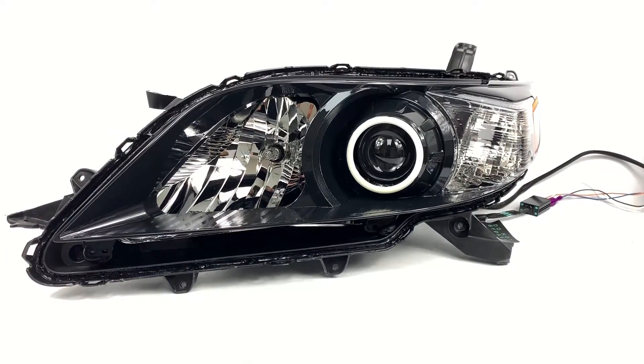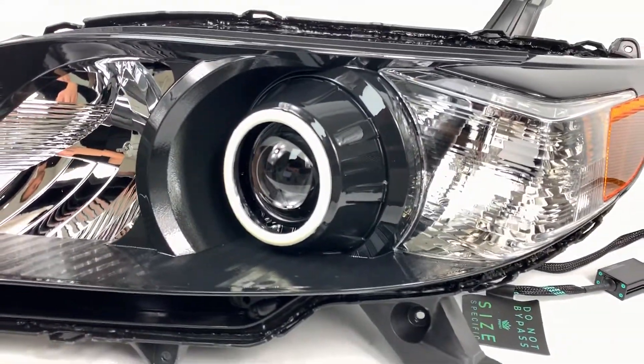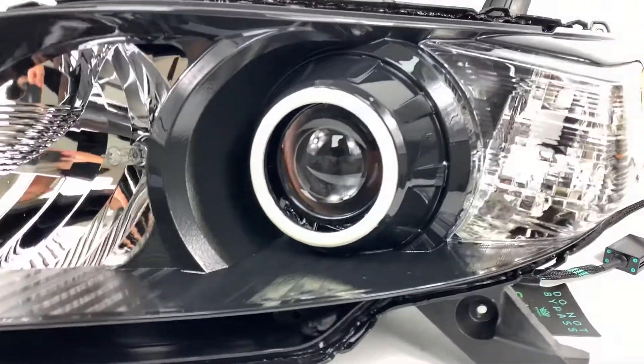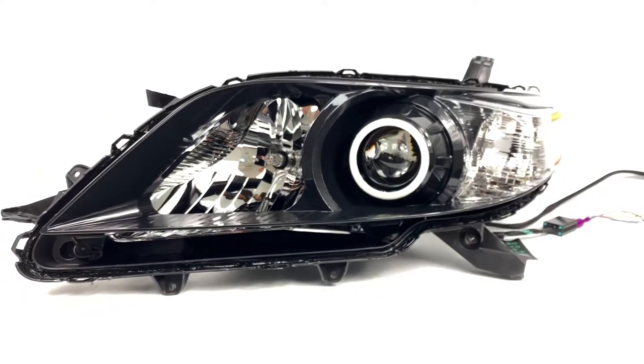We've got a 2011 Toyota Sienna here. This model has the black housings. We've retained the amber on the side as the customer requested, but we've added the clear lens. It's a TSXR lens on the factory halogen projector.